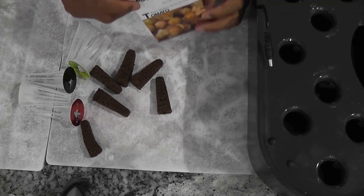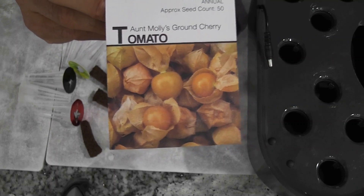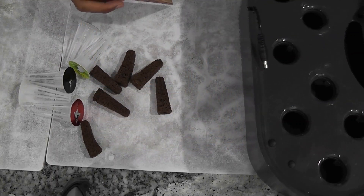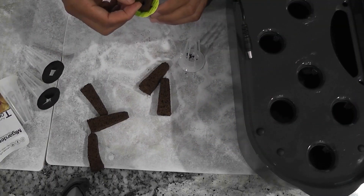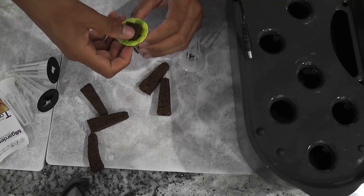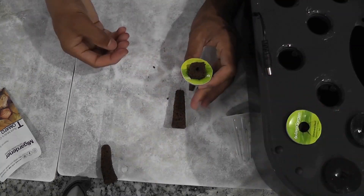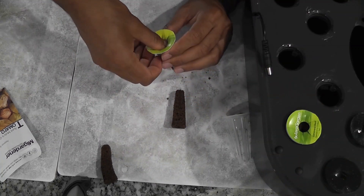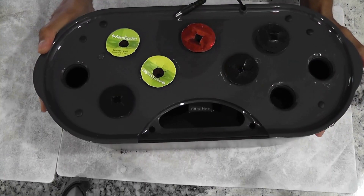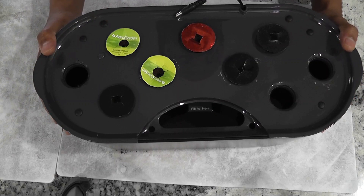Hi friends. I am starting an experiment to grow ground cherries in Aero Garden Bounty. This variety is called Ontomoles. I am planning to grow only three plants in Bounty. Just to keep some backup, I am starting with two seeds in each pod and will start with six pods. My garden is ready with six pods and two seeds in each pod. Let's see how it goes.